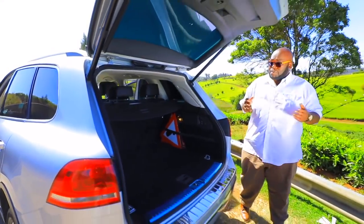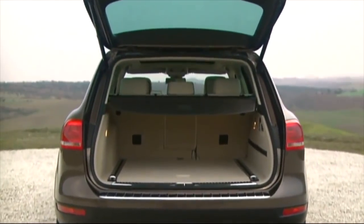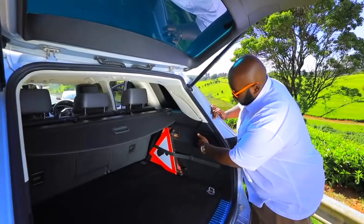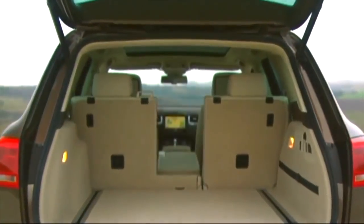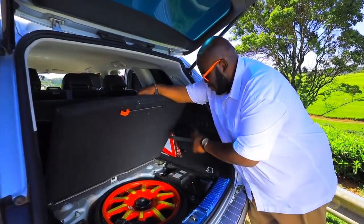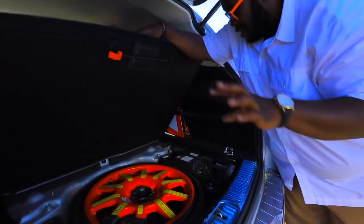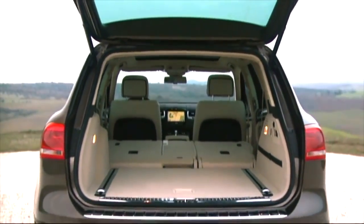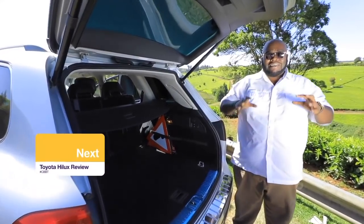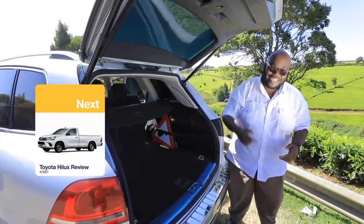The boot space in this Touareg is massive — you can fit two large suitcases and pile another two on top. You can also fold the rear seats by touching two buttons to extend the boot surface area. There's a space saver tire, a tire pressure pump, a towing hook, an automatic towing retractor, and a 12-volt socket for charging a refrigerator or inverter. It's time to take this beast on the road and sample the 3-liter V6 TDI.